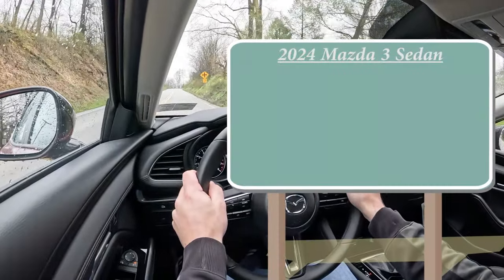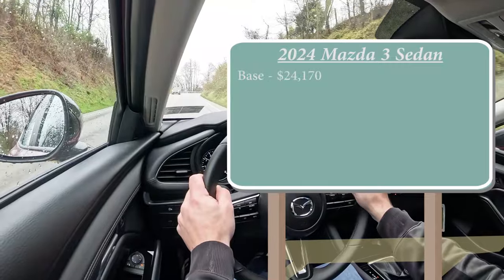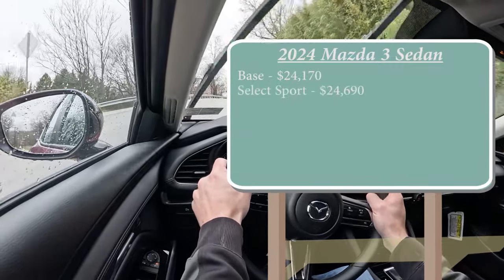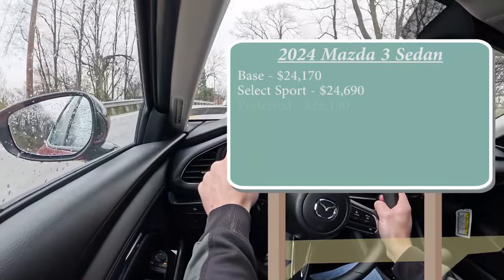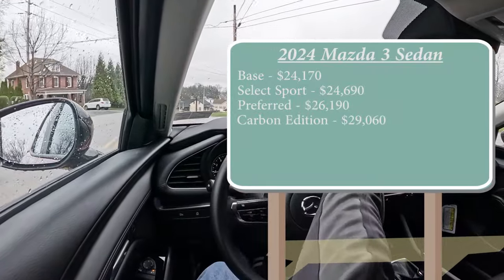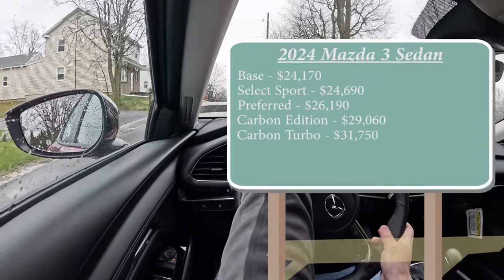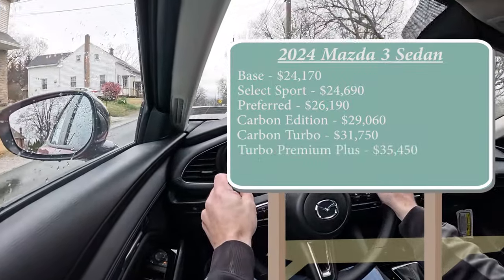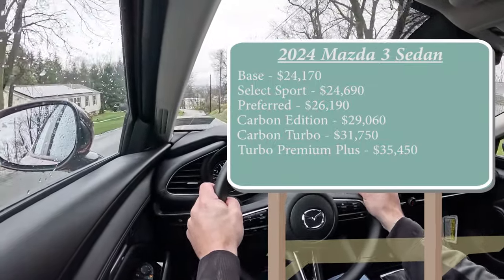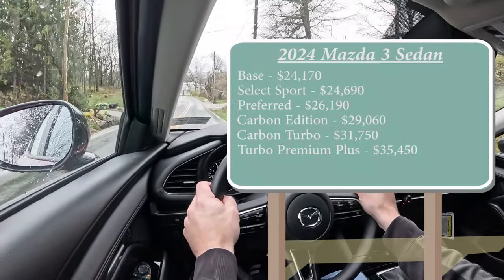Let's start with pricing. There are a few different trim levels for the 2024 Mazda 3 sedan. The base starts at $24,170; Select Sport — which is the one we're in today — starts at $24,690; Preferred at $26,190; Carbon Edition at $29,060; Carbon Turbo at $31,750; and lastly the Turbo Premium Plus going for $35,450. All-wheel drive comes standard for the first three trim levels; the last three offer all-wheel drive as well.